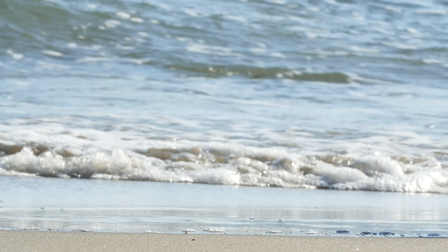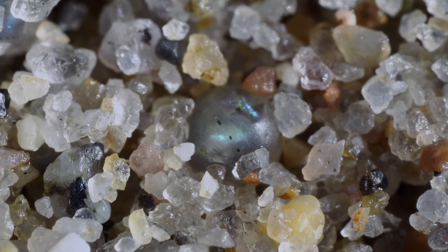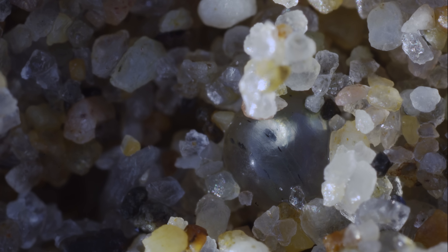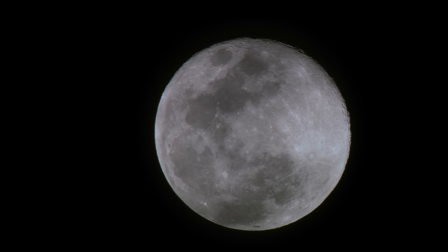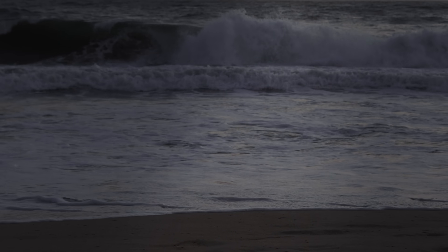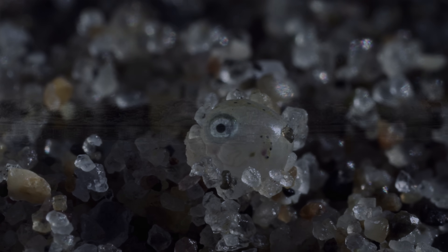But fish still need water, so these eggs can't hatch any old time. If they did, they'd suffocate in the dry sand. So they have to time it perfectly, waiting for the gravitational pull of the sun and the moon to line up, creating an extra high tide, which only happens twice a month. The baby grunion wait for the signal: the waves.